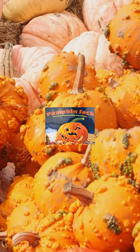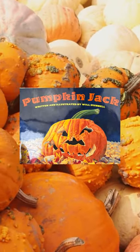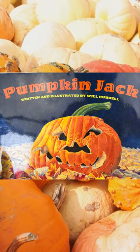It's October and that means one thing: pumpkins! Our book of the month this month is Pumpkin Jack by Will Hubbell. I love this book and we're going to use it as a base for a year-long science project that we're going to start this month.